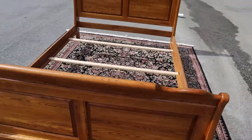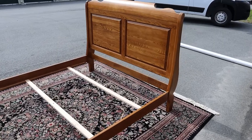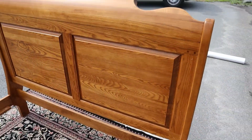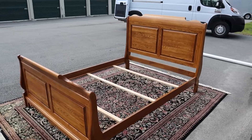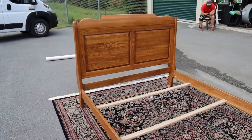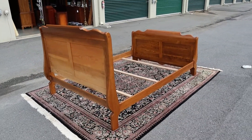We do have this whole set — we have the dresser, chest, drawers, and nightstands, as well as this bed. Everything will be listed separately, so if you're interested you should check those out as well.